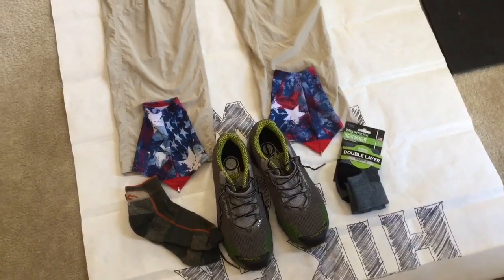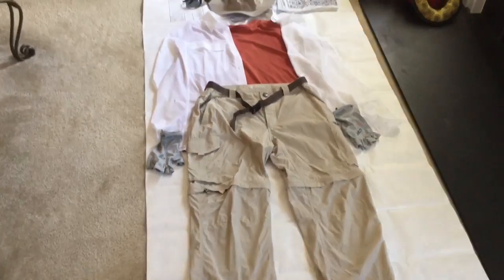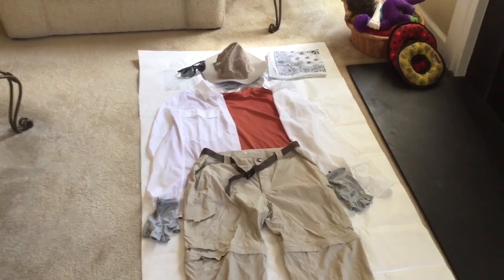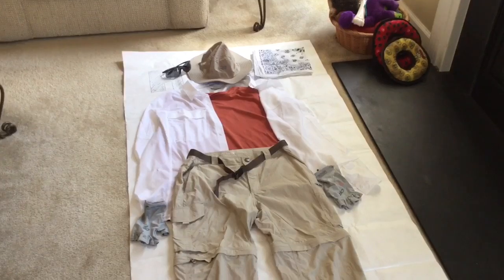That should give you an idea of what I'll be using on my upcoming PCT through-hike attempt. Hope this helps you guys out in your planning — it's something I'm going to give a shot and we'll see how things go from there. Until next time!